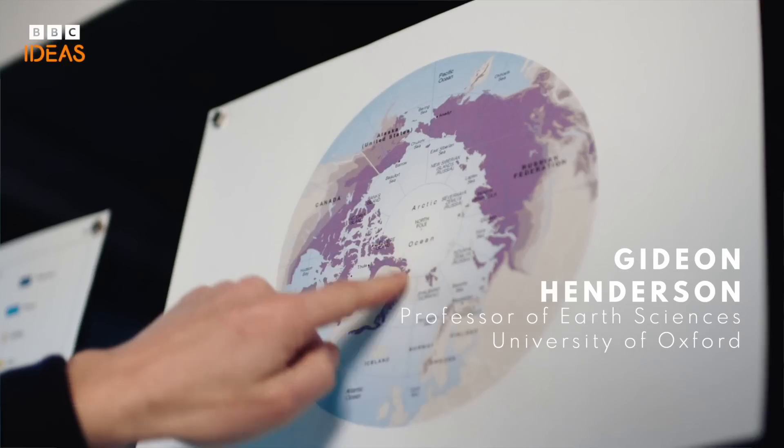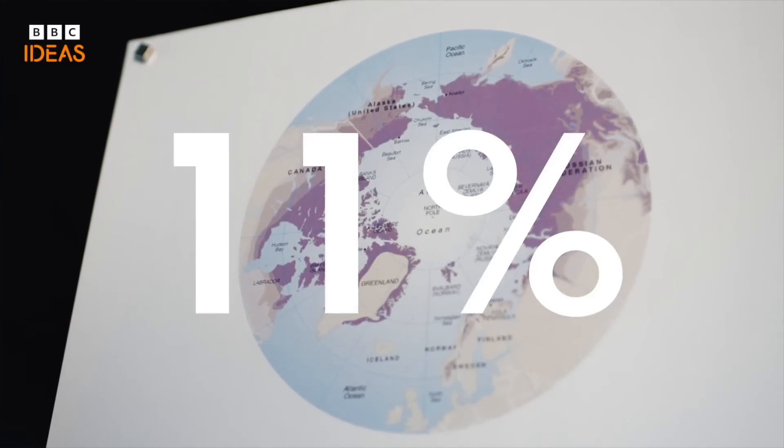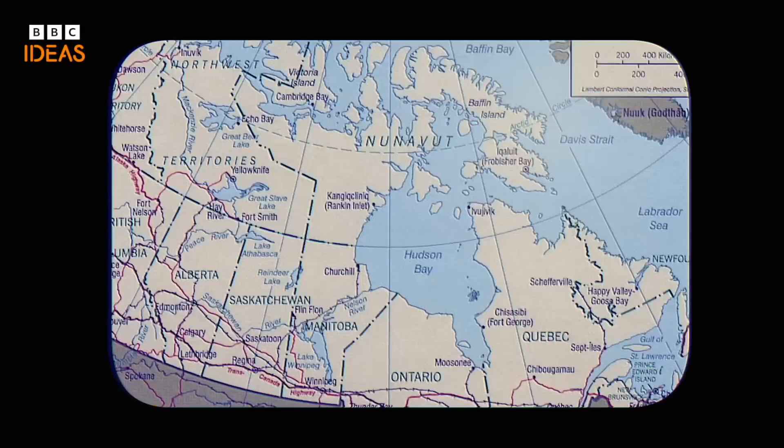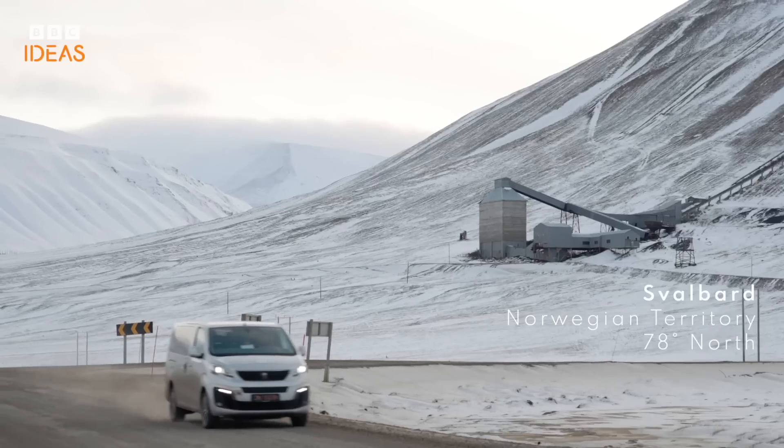This is a map of permafrost. You can see in purple here, the dark purple especially, the areas that are permafrost. Around 11% of the Earth's landmass is covered by permafrost — half of Canada, two-thirds of Russia, even the Tibetan plateau, and the remote Norwegian archipelago of Svalbard.